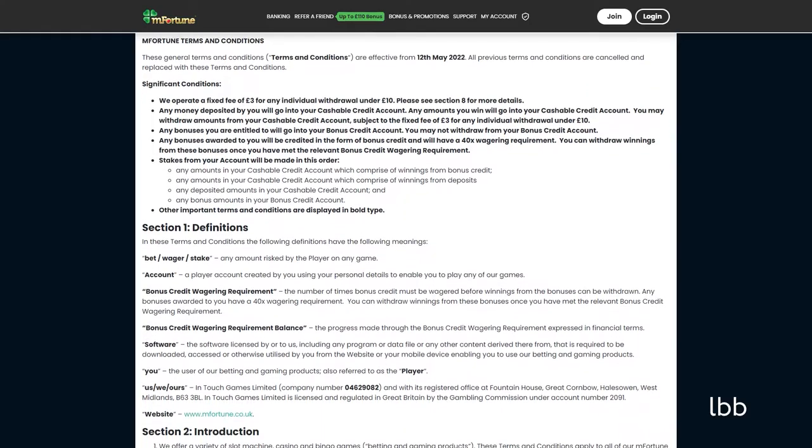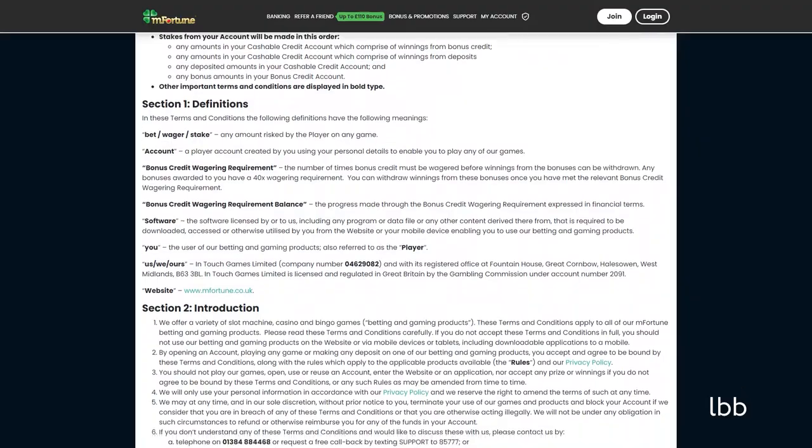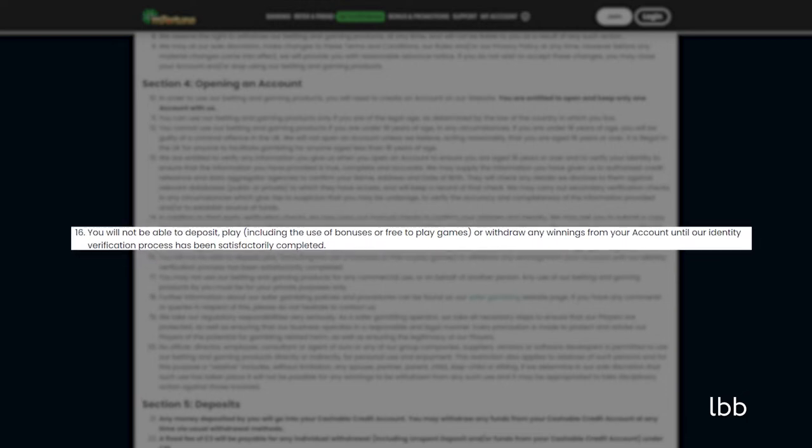Before signing up, the tester analyzed the terms and conditions and encountered a couple of contradicting rules. One clause states that the operator may ask a player to submit a copy of documents. However, the other explained that a punter will not be able to deposit, play, or withdraw any winnings until the verification process is satisfactorily finalized. Playing refers to bonuses and complementary games as well.